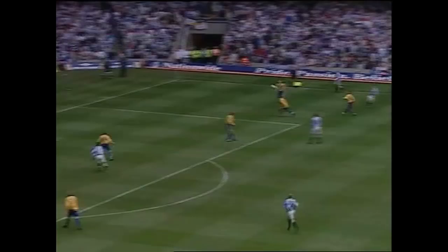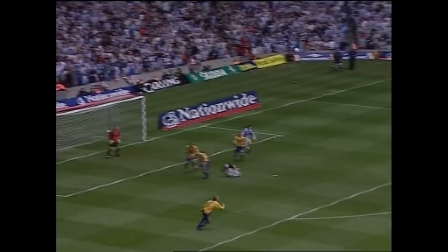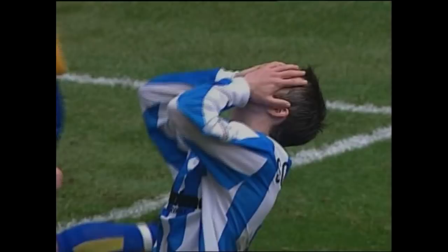Hold the ball up there now. Booth's coming again — it might drop here for Lloyd. Here's a chance surely! Oh my goodness me! Talk about putting bodies on the line. Danny Schofield cannot believe he's not scored here.